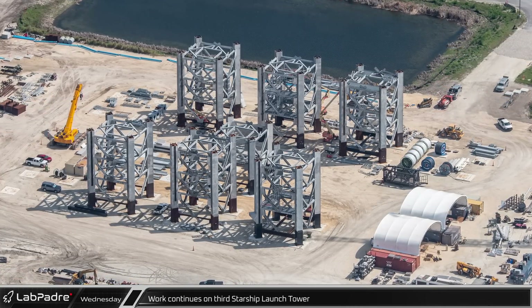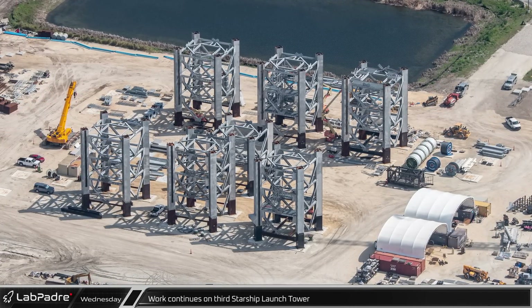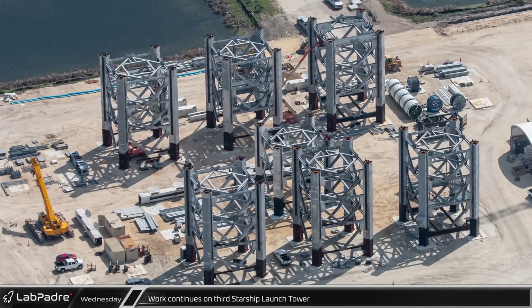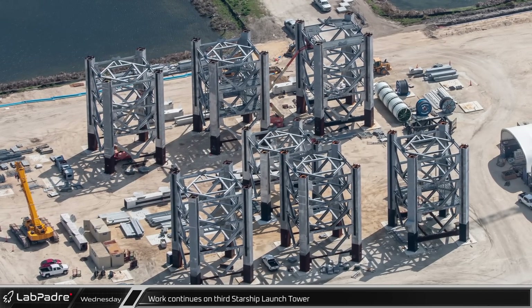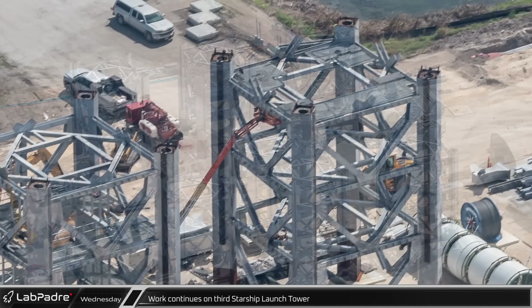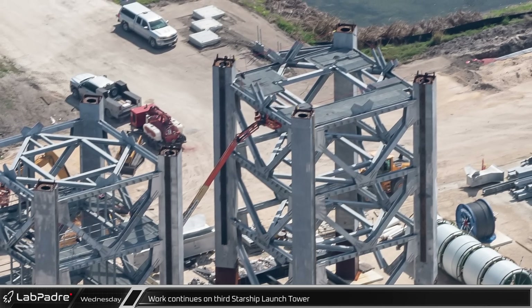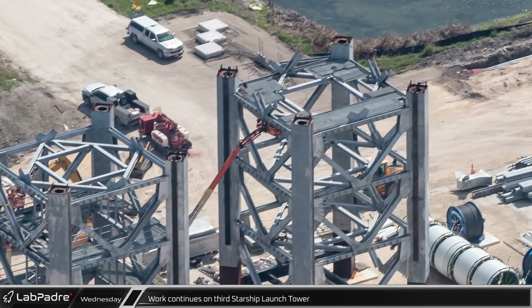Over on the other side of the site, crews continue to work on the prefabricated sections of the next Starship launch tower. Even though it appears that all the steel is on site, no new sections have been built since the last flyover, likely due to the assembly crane leaving the site. While no piping or conduit has yet been installed on these modules, the lifts in the air tell us that the work is still actively underway.